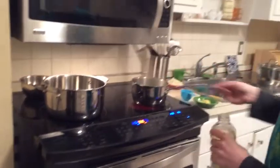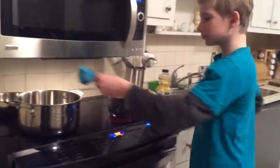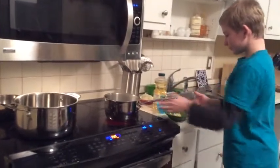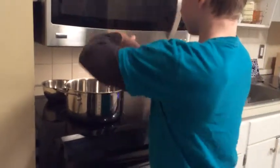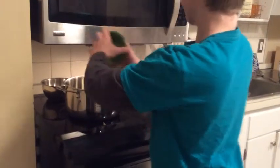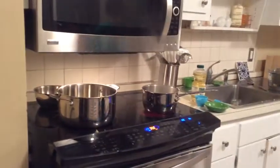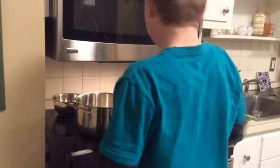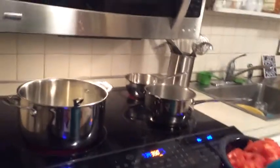Now you will have to add garlic, ginger, and onions. Then you sauté that for three minutes. After that's cooked for three minutes, you will add all the chopped tomatoes, make the heat low, and let it simmer for another three minutes.